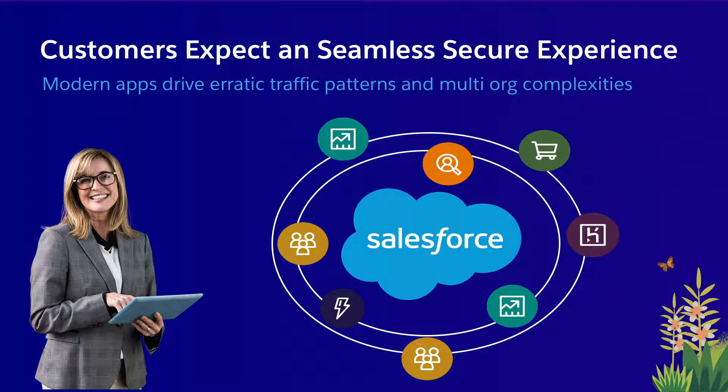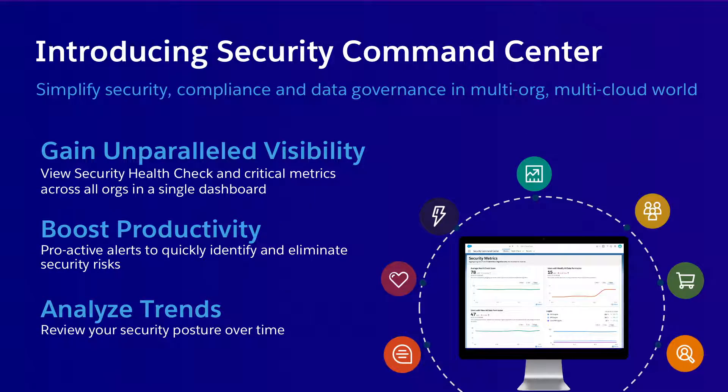Customers are expecting a seamless, secure experience, but modern apps, erratic traffic patterns, and multi-org and multi-cloud complexities make security much more difficult than it should be. That's why we created Security Command Center. It's designed from the start to be a simple way to manage security — whether you're a single-org customer or have 50 or 100 orgs. It gives you a single pane of glass to view your security posture across all of that, so you don't have to log in piecemeal to each environment.